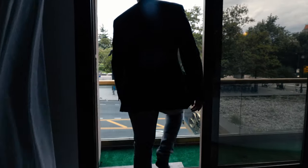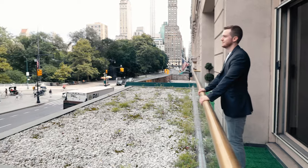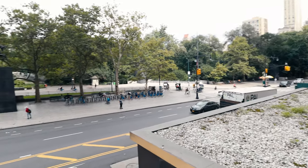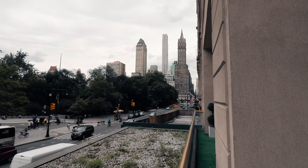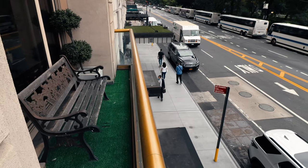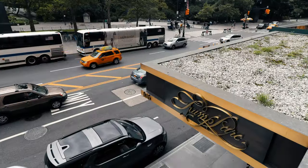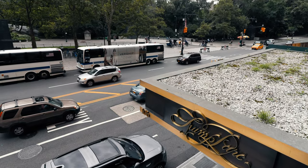Now we're going to wander outside onto the 175 square foot private terrace. It overlooks Central Park directly across the street. If you look off to the right, you can see some of the skyscrapers in Midtown. Off to the left, you have your own little park bench overlooking Central Park. It's just an amazing space to start your morning with a cup of tea or coffee.